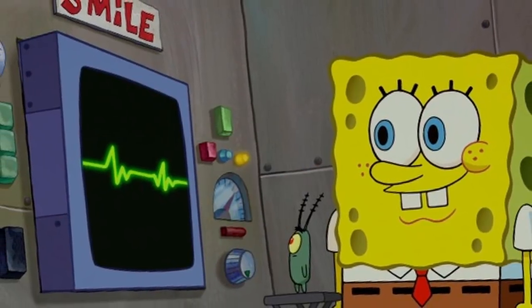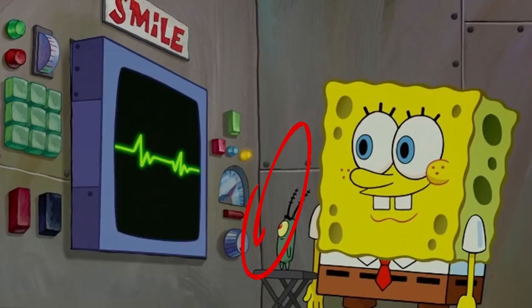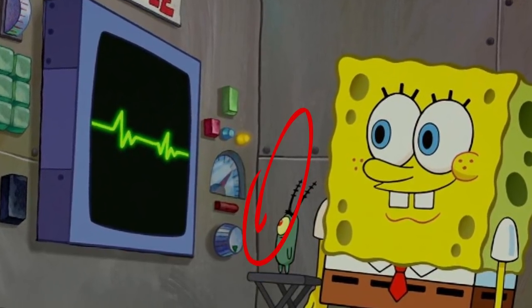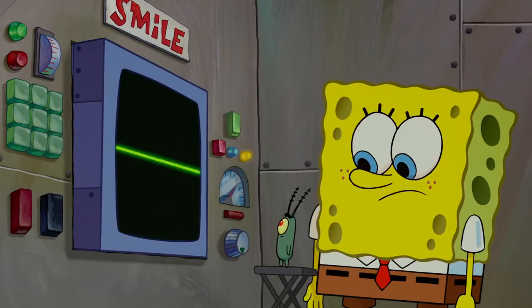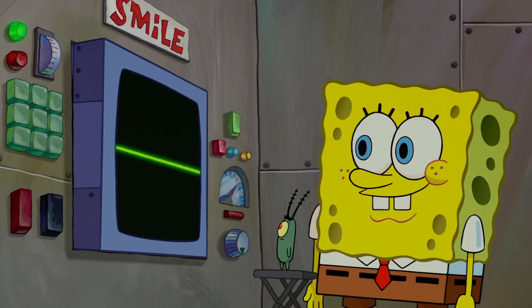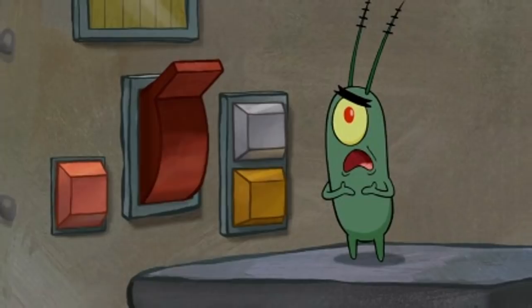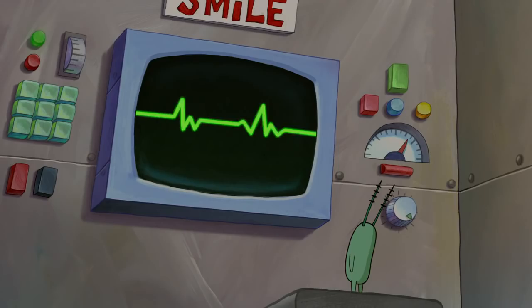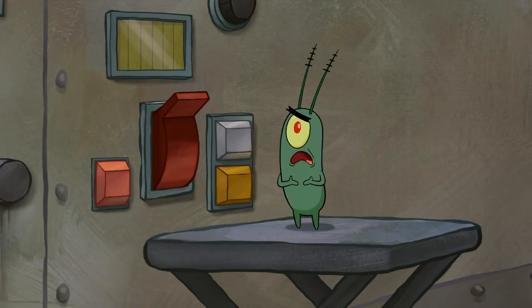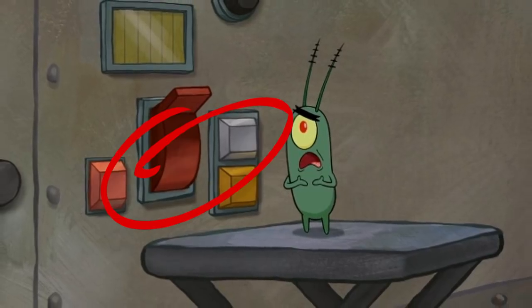Number 4. Coming up on number 4, we have another scene in which objects start magically appearing. As Plankton and SpongeBob are talking to Karen, we can see that the panel on the right side of Plankton is very much empty. But don't worry — as things appearing out of nowhere is a relatively common phenomenon in this show. A nice little switch, along with some buttons, appear right next to Plankton, so he doesn't have to worry about a thing anymore.